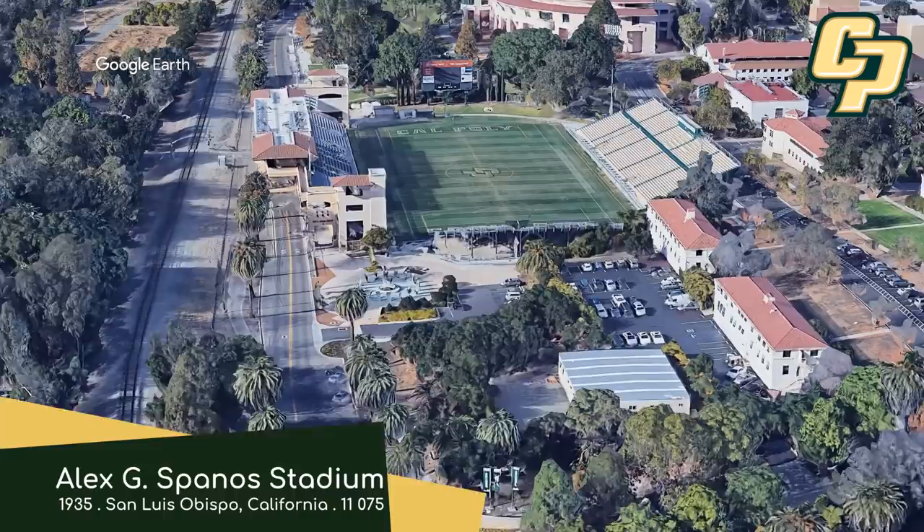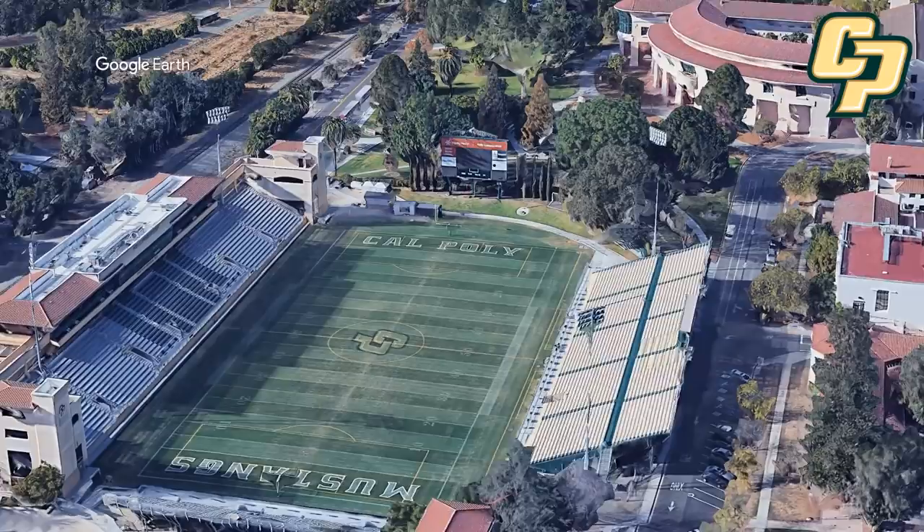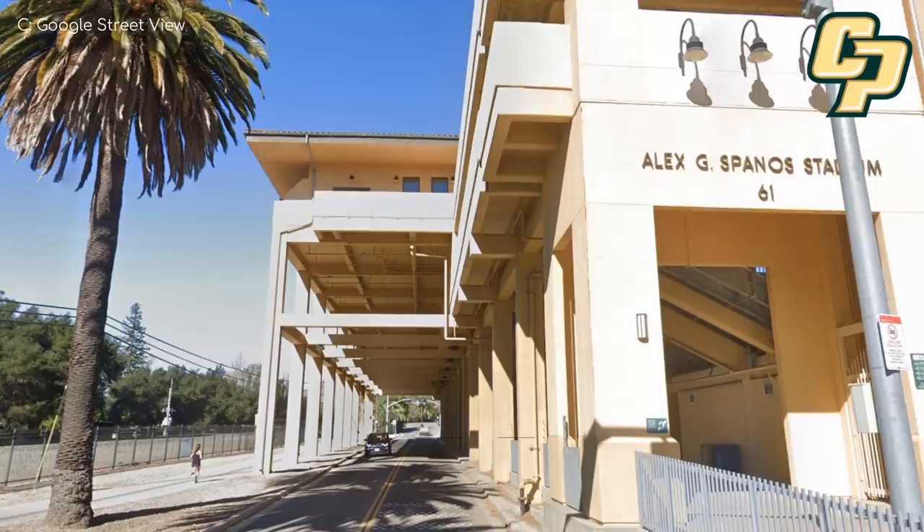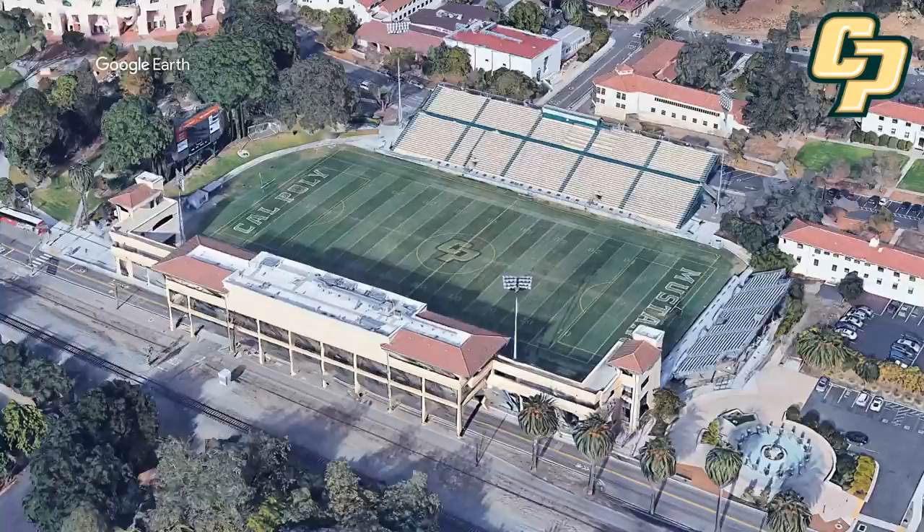Alex G Spanos Stadium, Cal Poly San Luis Mustangs. Straight away you can tell that this conference is going to have some interesting stadiums. The architecture here is noticeably different from most football stadiums. It mimics the Spanish-inspired architecture that's common in the area. But perhaps the most interesting aspect of this stadium is that they ran out of room and had to build the press boxes over the top of a road. If you are sitting up there in the higher seats, you'll be treated with a pretty scenic view of the nearby mountains.